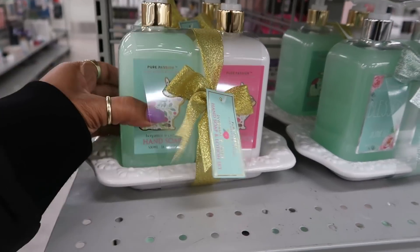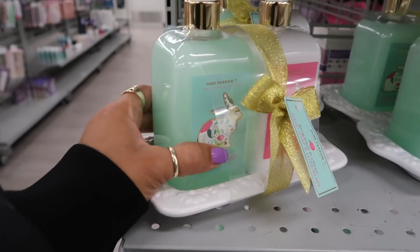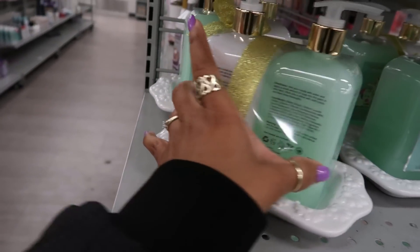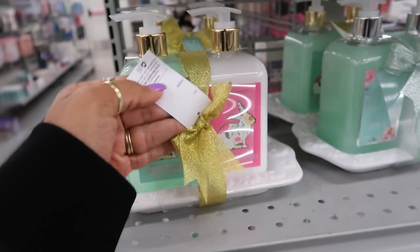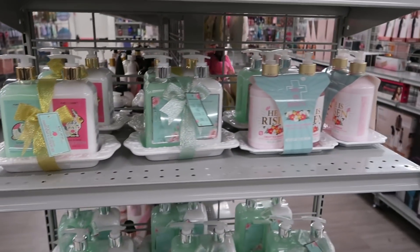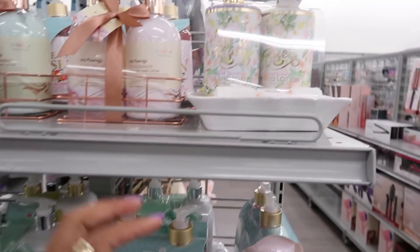They have these hand soap sets — bergamot and citrus. You got the soap and the lotion with the little bunny on the front. I don't see a price on those, but they have a few different ones. He is risen — this is pretty.